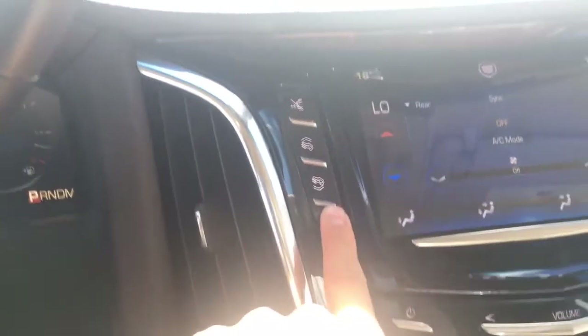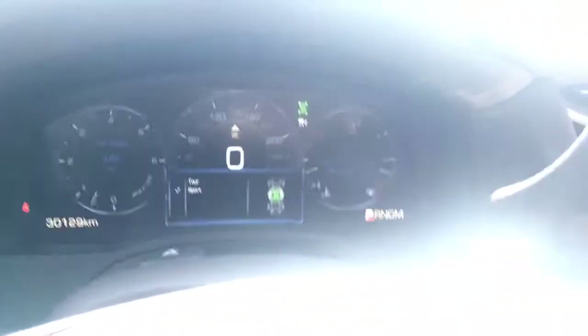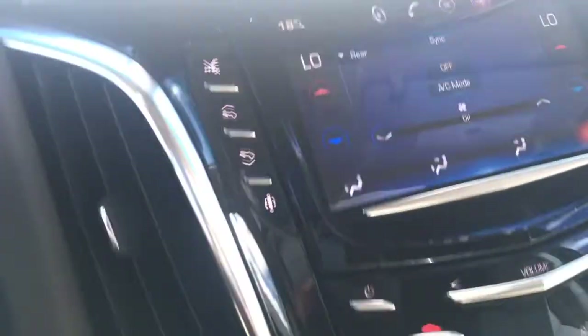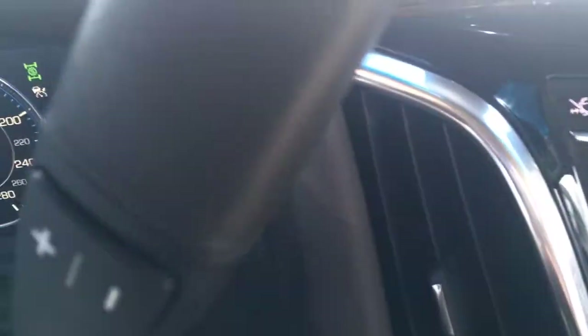This button here changes your suspension mode from tour or sport — just like that. We'll leave it on tour because it's a little bit more comfortable. When you put it on sport, the suspension stiffens up and gives you a more sporty drive. Cruise controls, steering wheel audio controls, as well as Bluetooth can be hooked up on this display here — all touch screen. If you feel like towing something, there's a towing button right here. Hit that and the car will be ready to tow and send more power to the rear wheels.